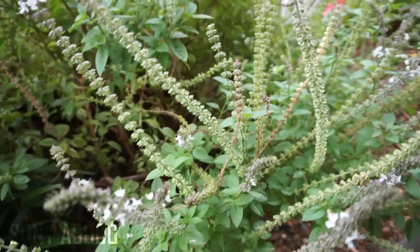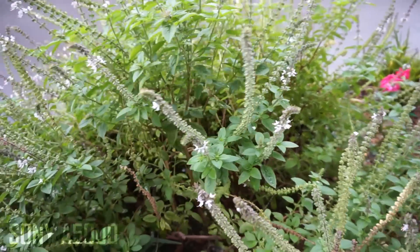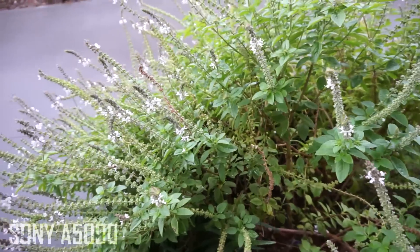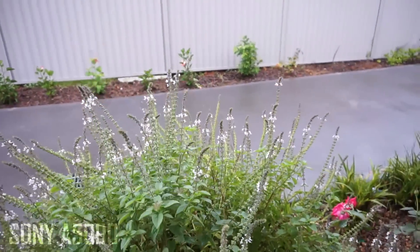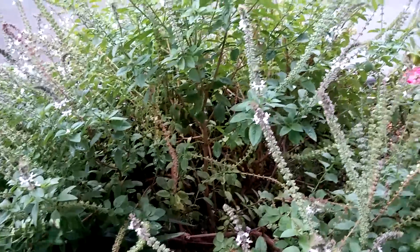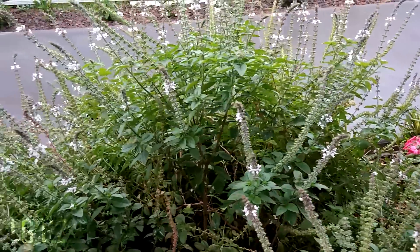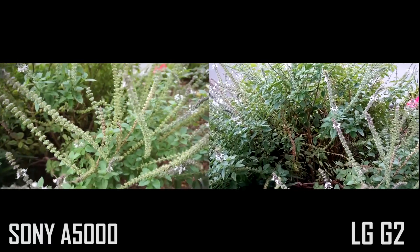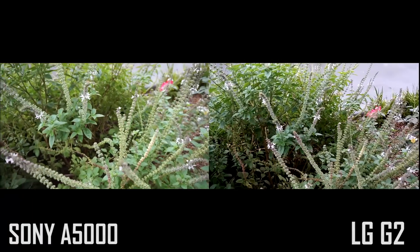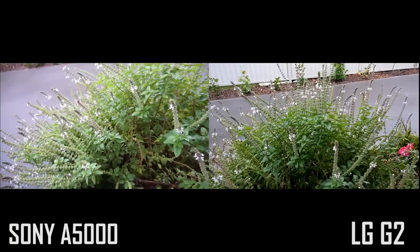Here's an example of both the A5000 and G2's video recording capabilities. Both do really well, however the A5000 stands undefeated. The video from the A5000 is crisp, soft at the same time, and the colours are perfect — it's amazing. The G2 does a pretty good job too, but it's not as good, and I'm pretty sure it doesn't compare well with other DSLRs and mirrorless cameras either.